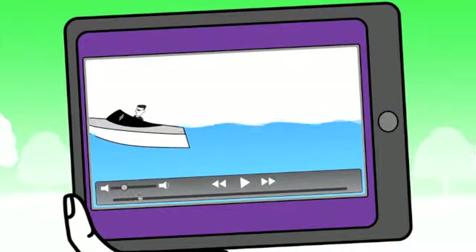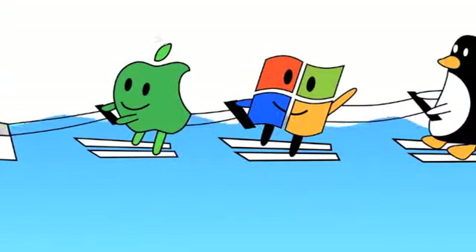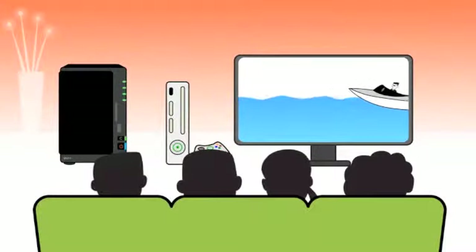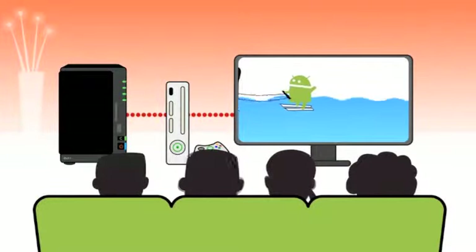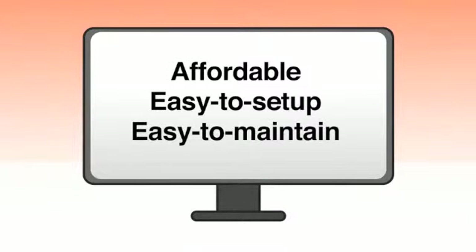Simply put, DiskStation is a fast, sleek network storage device that shares data seamlessly to Mac, PC, smartphones, and tablets — at home, online, and on the move. And with DLNA support, your TV or gaming console could even stream media straight to your entertainment system. All of this in one affordable, easy to set up, easy to maintain package.